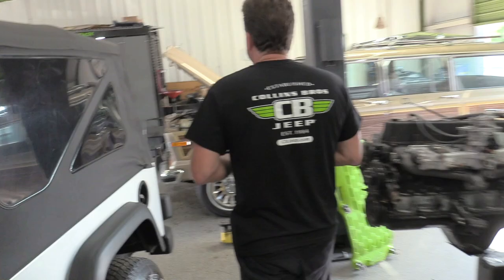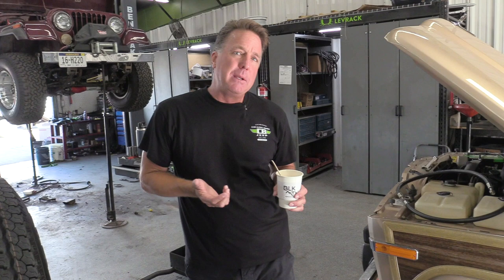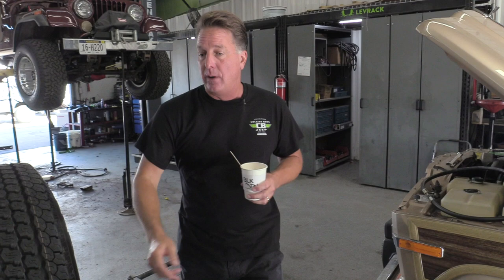One more thing to hit on these LJs: generally a vehicle has to be 25 years old to be considered a collectible or antique. But some insurance companies, including Hagerty, have already recognized that these LJs are collectible — you can get an agreed value policy on them. That's how rare they are. And being that these are only 14 years old, that's pretty amazing to already have a holy grail collectible Jeep.